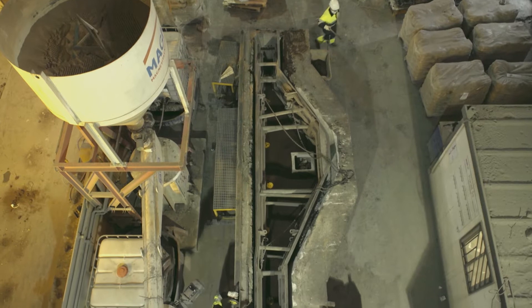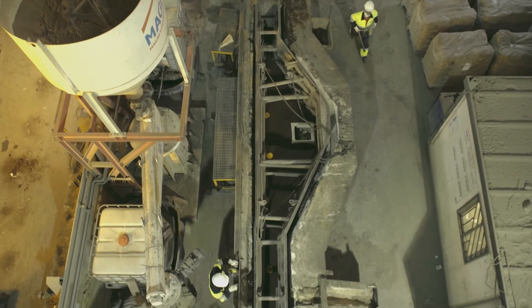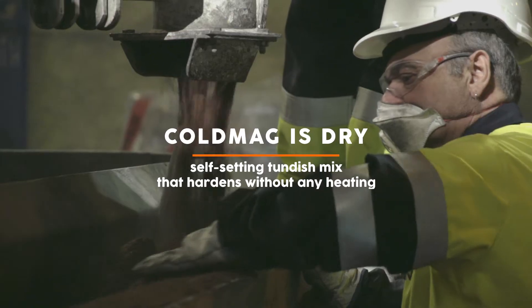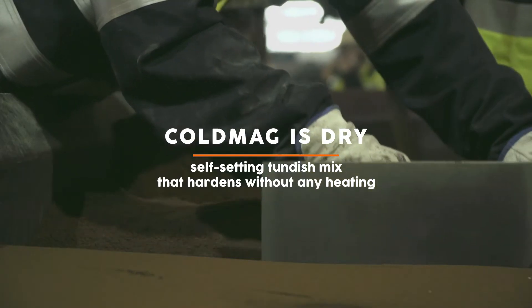After prior heating, if required in the steel plant, the tundish can be brought to the casting. Cold Mag is a dry, self-setting tundish mix that hardens without any heating.